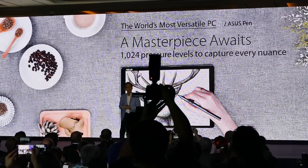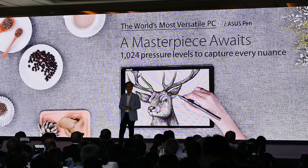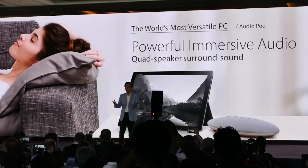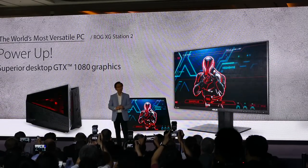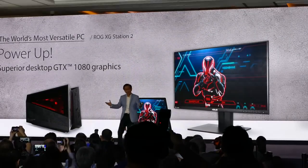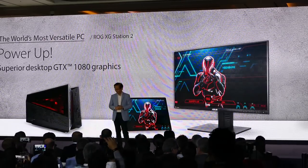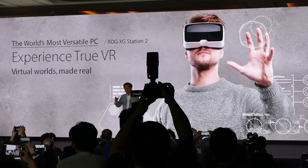A superior stylus that captivates creativity can distinguish more than 1,024 pressure levels. A Bluetooth speaker with surround sound is also available to give you the most immersive audio experience. And a top-end desktop-class GTX 1080 external GPU is available for the most immersive 4K PC gaming experience. You can even enjoy the latest VR games, making it possibly the coolest entertainment experience.